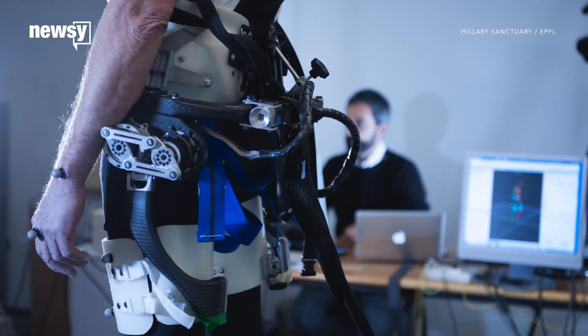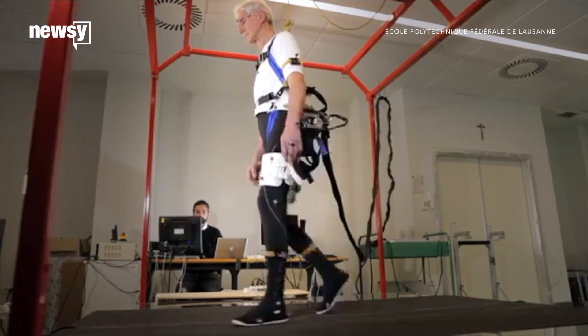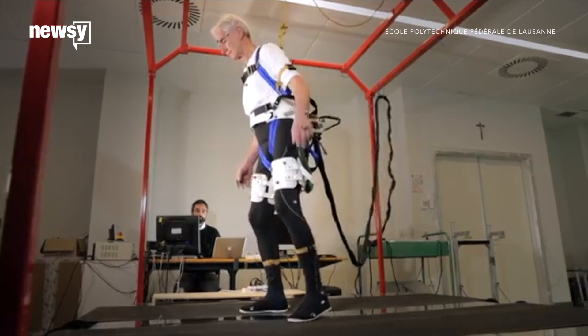The scientists say this device could be useful for the elderly and for people with prosthetic limbs. It helps out only when it has to. Wearers walk on their own the rest of the time.